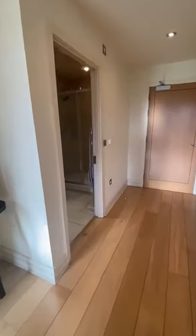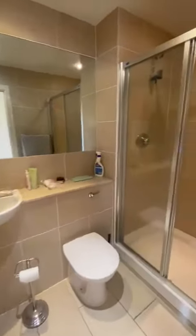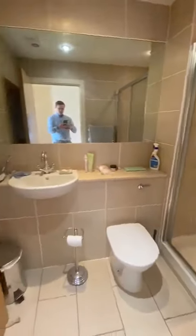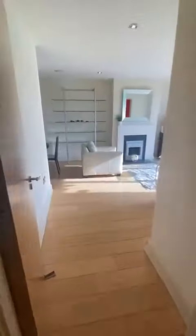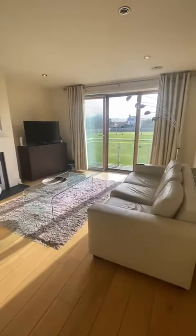And then finally into the second bathroom, where you've got a built-in shower. So that's it — it's a two-bed, two-bath property in the Willows in Sandymount, Dublin 4. Thank you.